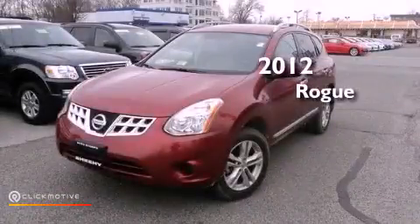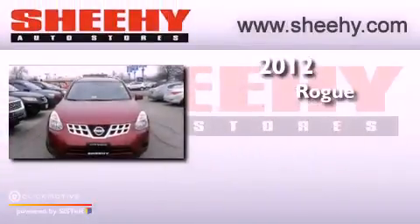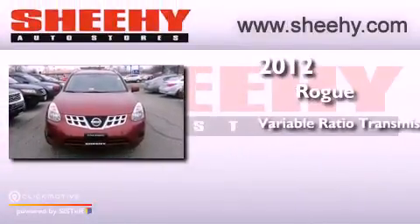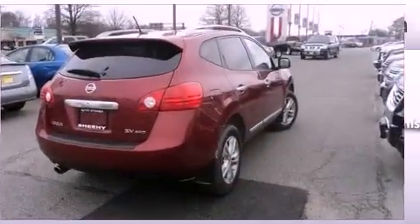This is a certified pre-owned 2012 Nissan Rogue. This crossover has a continuously variable transmission, an inline four-cylinder engine, and the added safety and control of all-wheel drive.